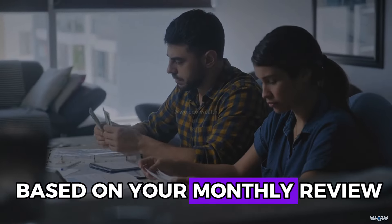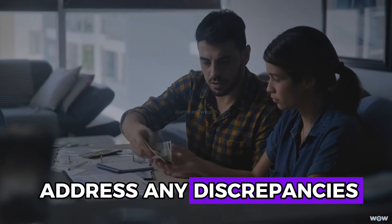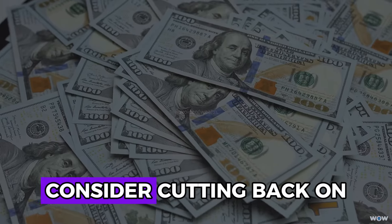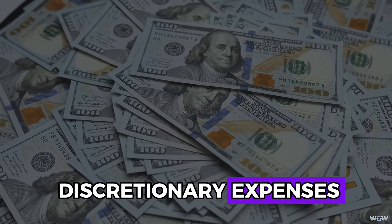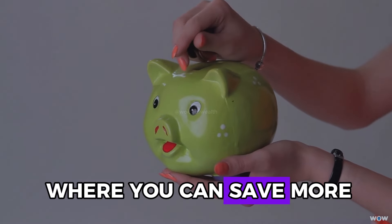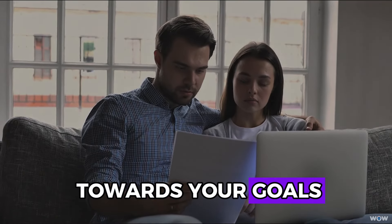Based on your monthly review, adjust your budget to address any discrepancies. If you're spending too much on non-essential items, consider cutting back on discretionary expenses. Alternatively, you might find areas where you can save more effectively and allocate those savings towards your goals.